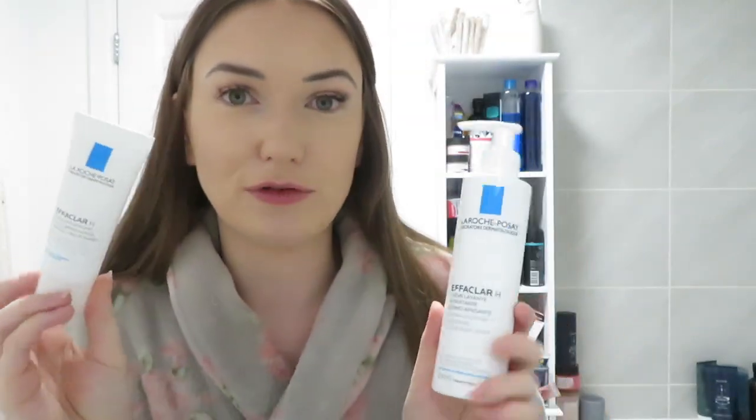I have a full face of makeup on, although it has been on for about 12 hours so it is definitely coming off. I have a few new skincare products from La Roche-Posay. I've got two new products: the La Roche-Posay Effaclar H Cleansing — the Derma Soothing Hydrating Cleansing Cream. Apologies if you can hear the fan in the background. I've also got the Effaclar H Multi-Compensating Soothing Moisturizer — Long Lasting Comfort.